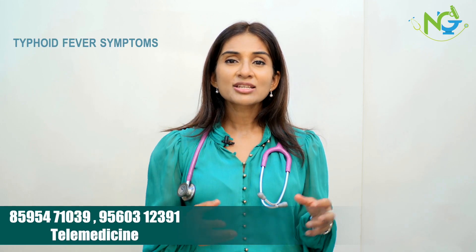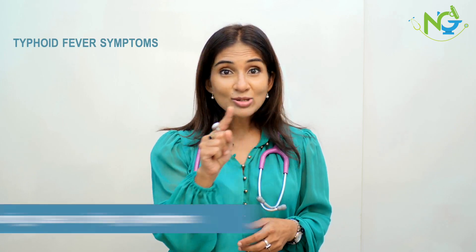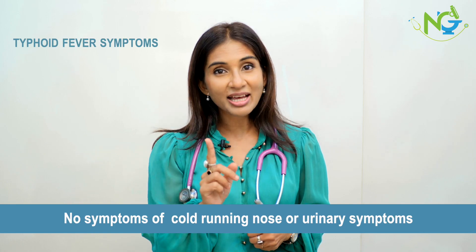Sometimes antibiotics like Cefixime 200mg twice daily are used, and the fever is reduced but not completely resolved. That's why the dose of Cefixime is different in the case of typhoid fever. Besides fever and chills, some people may have a history of diarrhea, headache, and sometimes body aches. But remember, there are no cold or urinary symptoms when a person has typhoid fever.